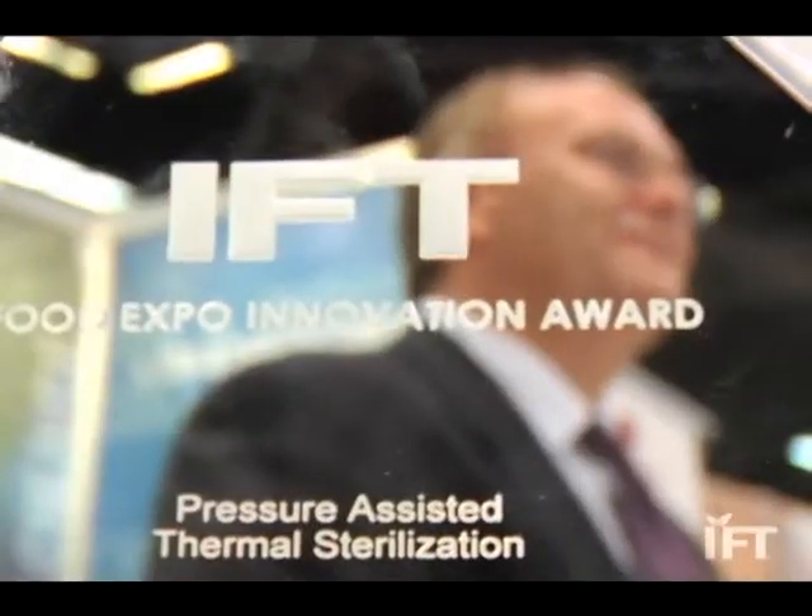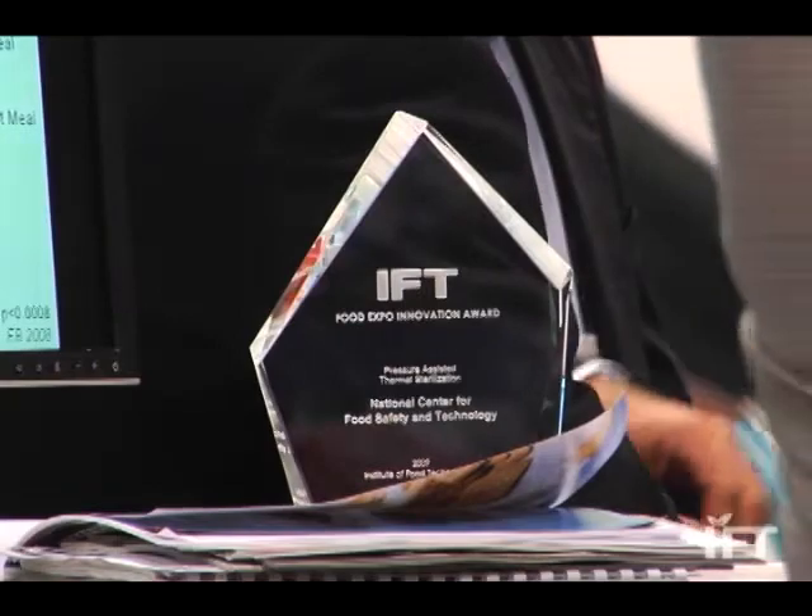Over 30 people were on the team — engineers, chemists, microbiologists — so I'm delighted that the team were able to receive the award at IFT this year.